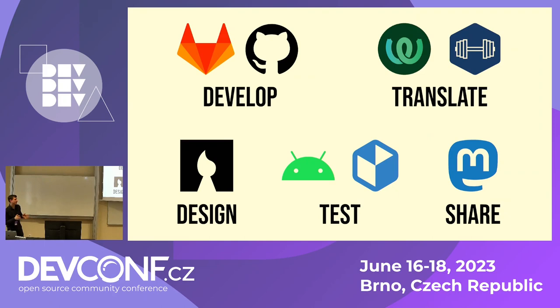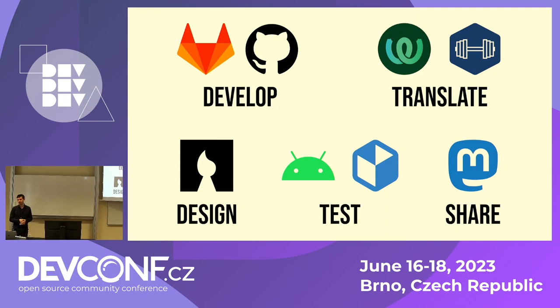Besides contributing to the wiki, there are also the standard ways you can help. You can contribute to the development of these two apps or develop your own app, perhaps integrating some or all of Vegar's API including the exercise wiki. You can help translate via WebLate or translate exercises via the Vegar wiki. You can help with design, testing, and of course you can spread the word and share on any social media that you use.